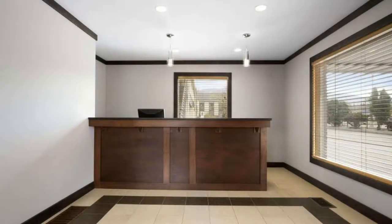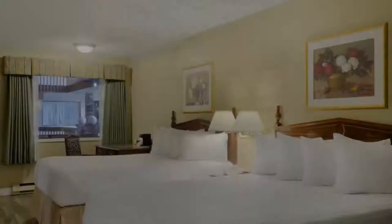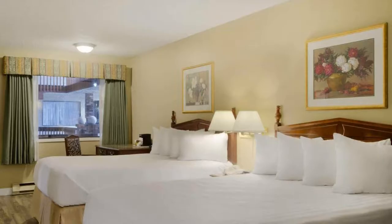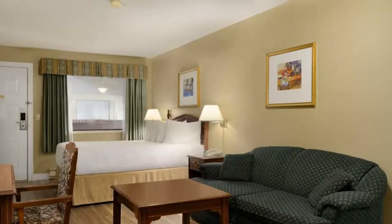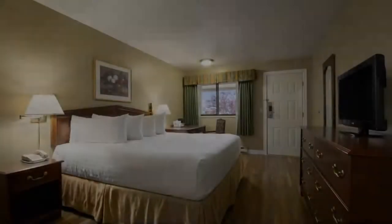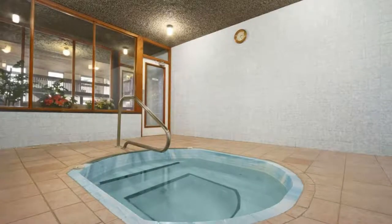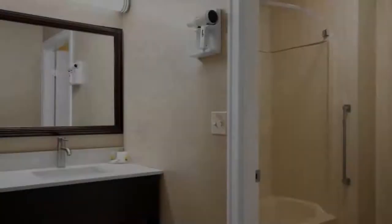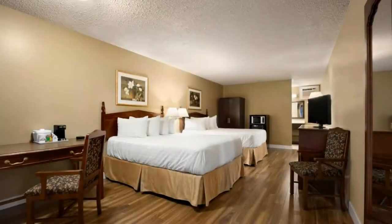There are 5 types of rooms available on booking.com. You can book online and enjoy it. The hotel accepts major credit cards and reserves the right to temporarily hold an amount prior to arrival. If you have already stayed in this hotel, please share your experience in the comment box. For booking or more details, please read the description box.